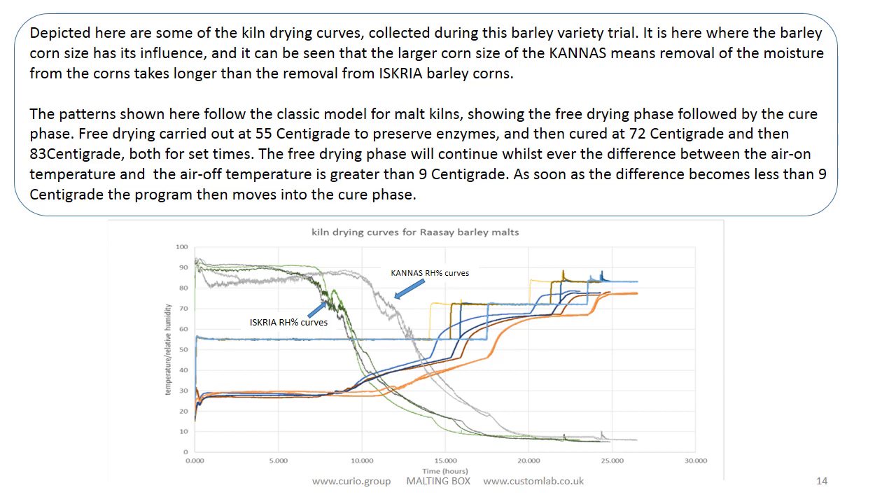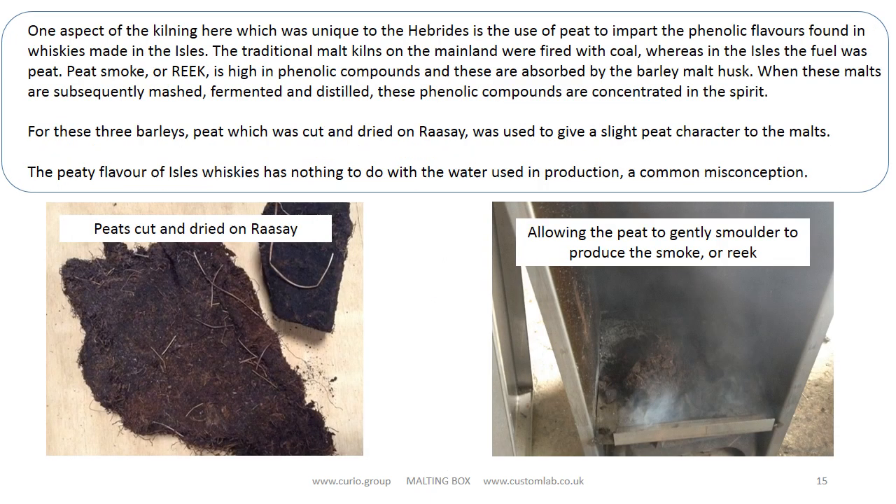Here are some of the kiln drying curves collected during this trial. They show the typical drying patterns of a malt kiln and the consistency achievable. They also show very well the difference in size between Iscria and Canas — the bigger-grained Canas takes longer to dry than the Iscria. In relation to kilning, we also peated the malt during production, specifically just before kilning. When peat is burned it releases as vapour a variety of phenolic compounds, and these are a key feature of the Hebridean whiskies. These phenols are absorbed by the malt husk and contribute to the nature of the final spirit. Because there is variation in phenols depending on how deep the peat is extracted, peating at this small scale is always going to be a hit-and-miss affair, but we hope there is enough of an influence to make a difference.